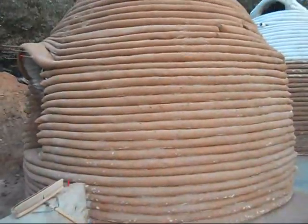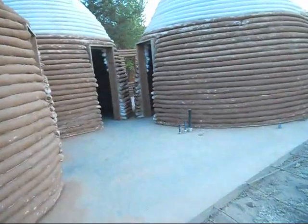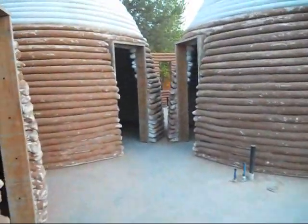This is the first dome that we built, which will be Luna's bedroom. This is where we do our yoga right now in the mornings. It's a 15-foot dome.